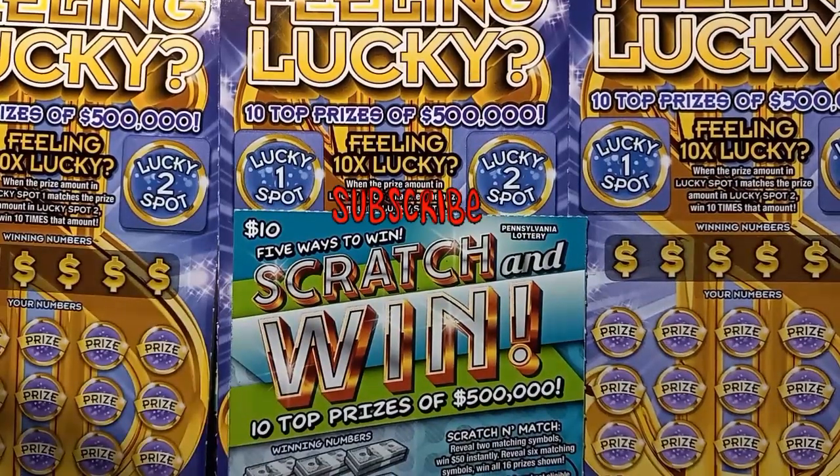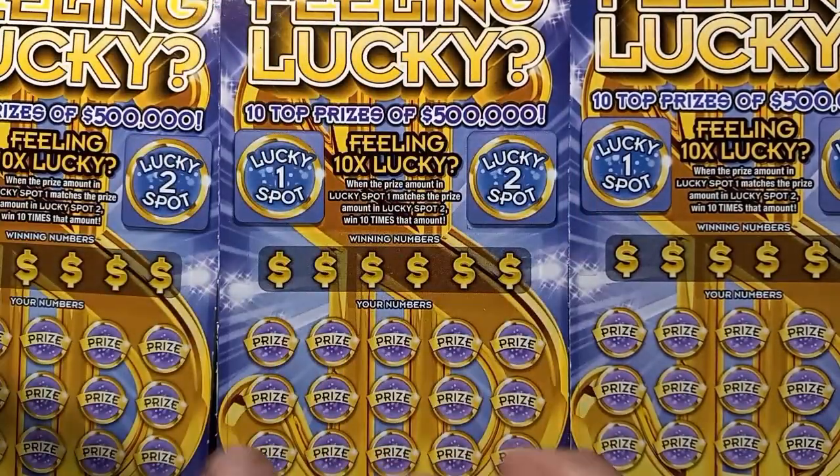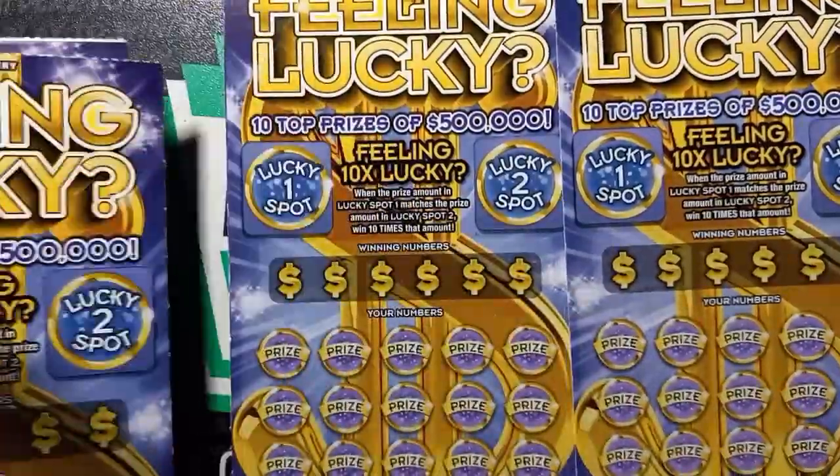Hello YouTube friends, I am back and I have more Pennsylvania lottery tickets. We have one $10 scratch and win and we have four feeling luckies — two of them still together, a white line special. Can we find a win here? Hopefully it's not just a big ripoff. We'll find out.